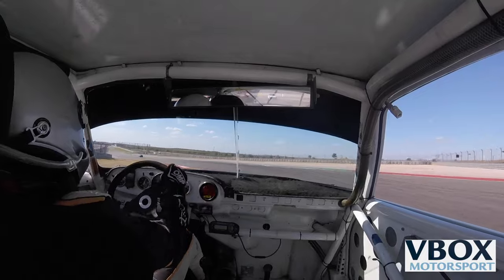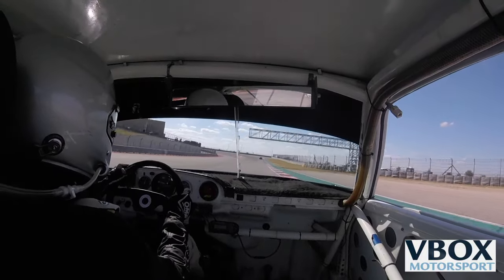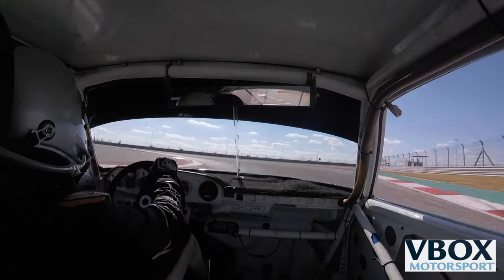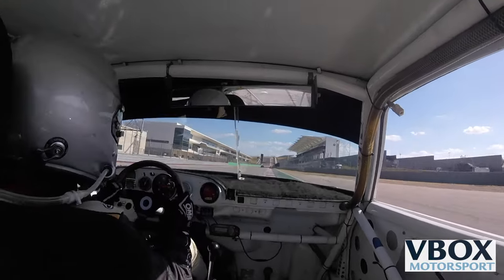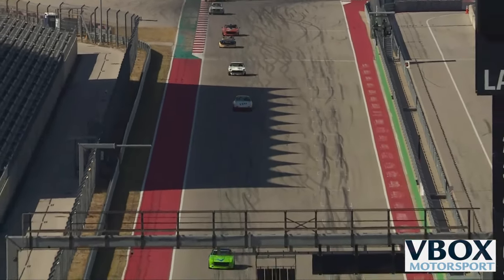This is Group 8 and Group 12 for SVRA — these are pre-1973 production cars, up to and including 1972. And the lead is with Richard Nichols in the bright green, green light colored car.